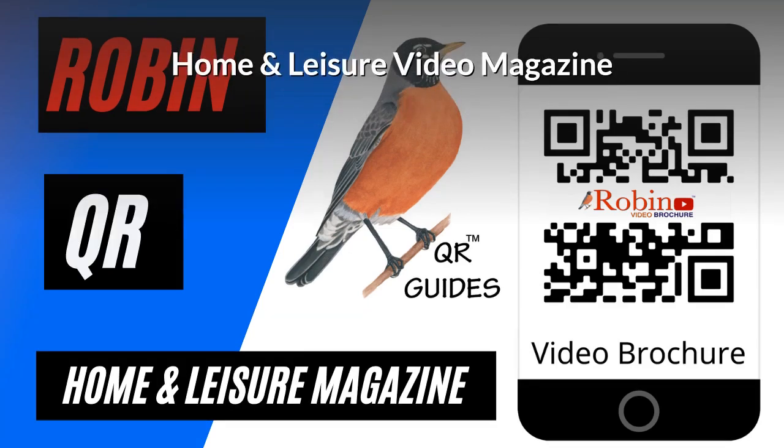Home and Leisure video magazine — we developed that first in the 80s, and now it's all digital and it's simple, used with a QR code.